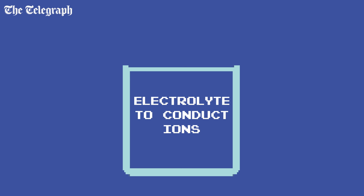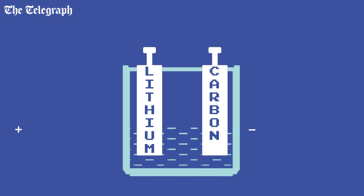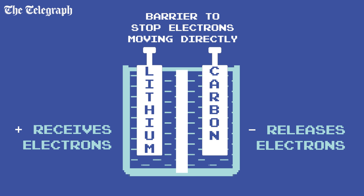All batteries have the same basic components: a chemical paste which conducts ions, a positive terminal made of a metal which likes to receive electrons, a negative terminal made of a metal which will release electrons, and a barrier to stop electrons moving directly between the two.